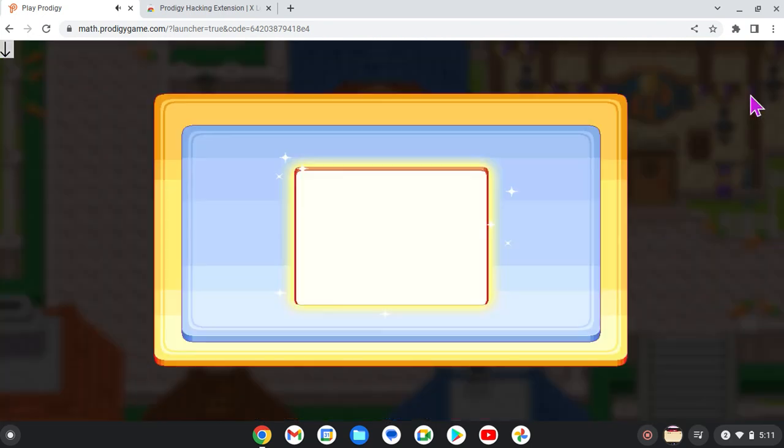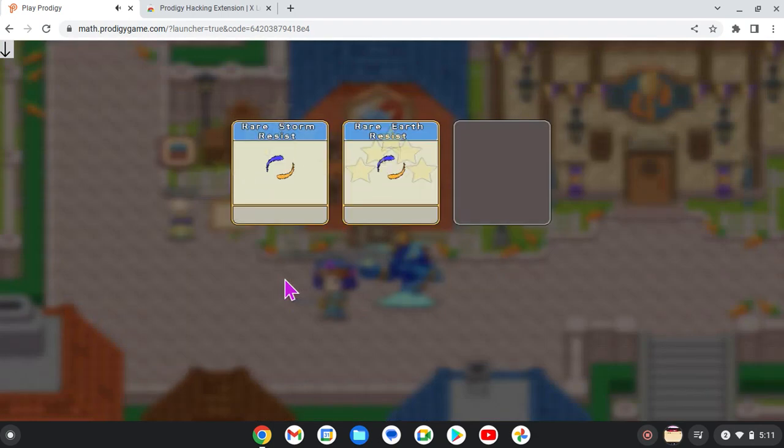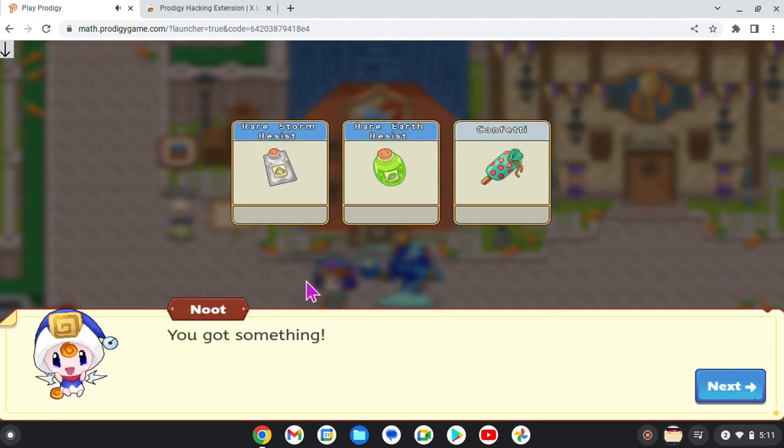Before I zoom out, why don't we have a Conjured Cube? In this Conjured Cube, we have Rare Storm Resist, Rare Earth Resist, and a Confetti.